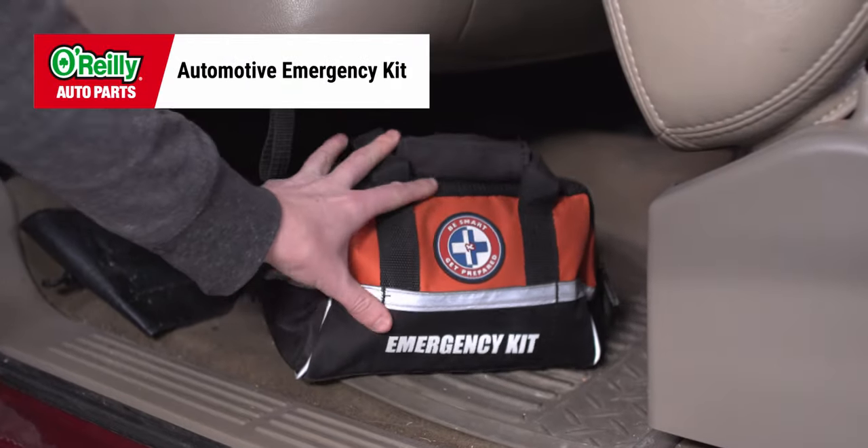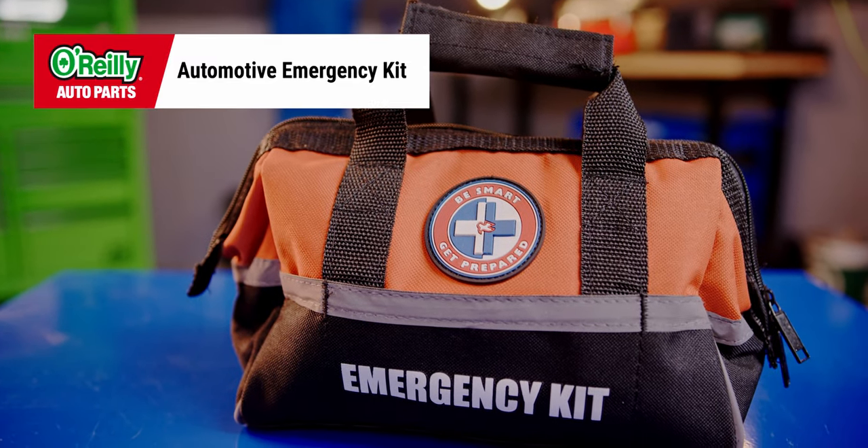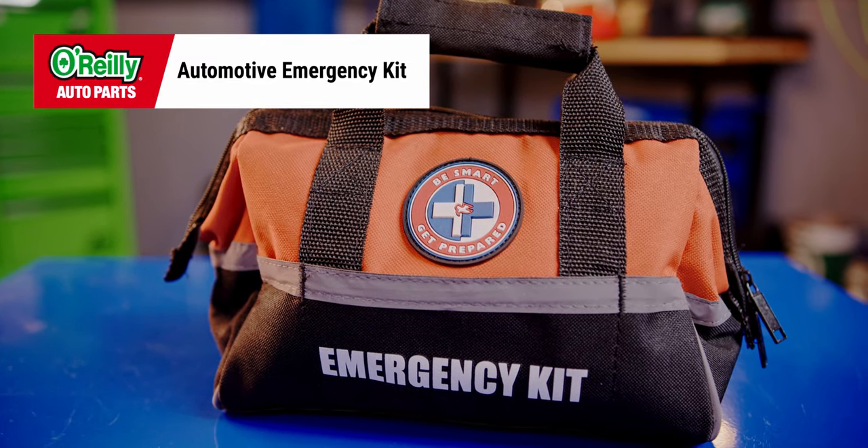First things first, keeping an automotive emergency kit in your trunk or hatch is a good idea, especially considering most kits are in a small pouch so they don't take up much space. Depending on the kit you choose, it can include everything from basic first aid supplies to jumper cables.